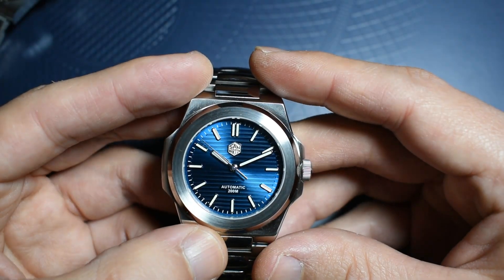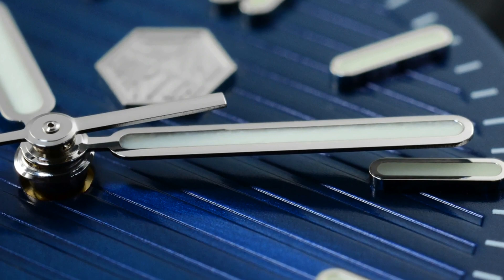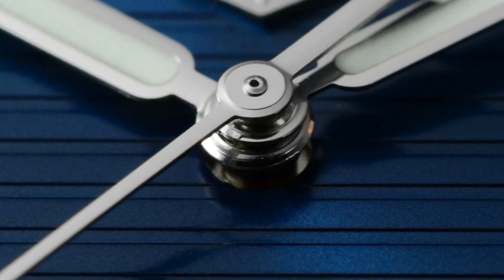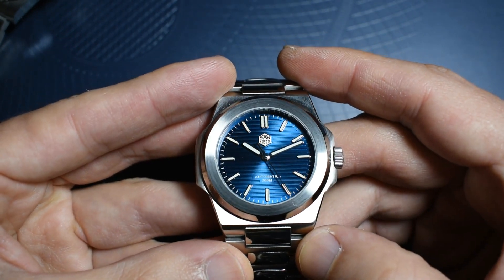The hour and minute hands are a direct homage to the Nautilus — very high quality, as Saint-Martin has accustomed us to. It's a very beautiful dial, and I believe it's the strong point of this watch. The blue lume is BGW9, and the hands, markers, and hour markers are all loaded with it, as is usual with Saint-Martin watches. The second hand is not lumed, which is fine — remember this is a sports watch, not a dive watch.